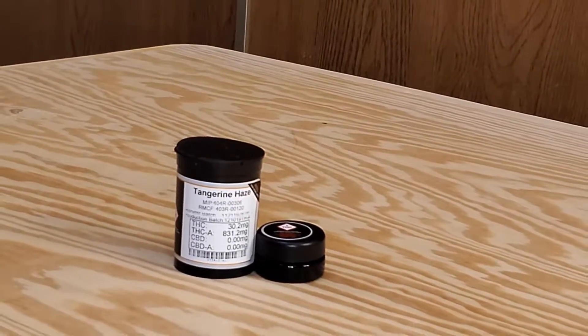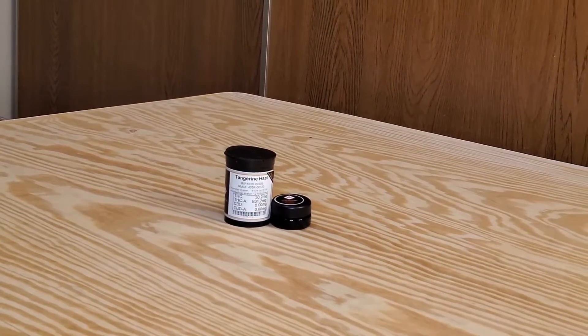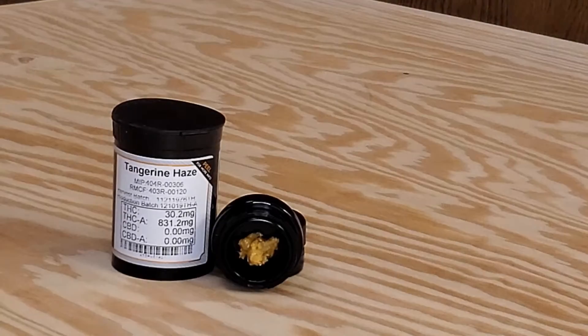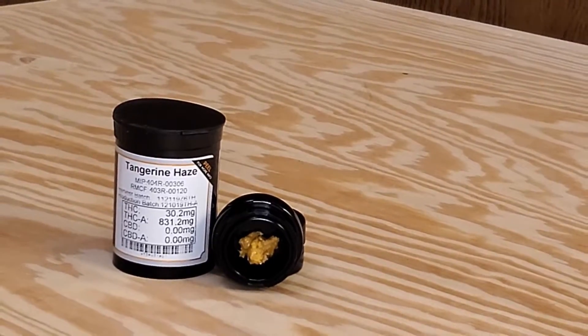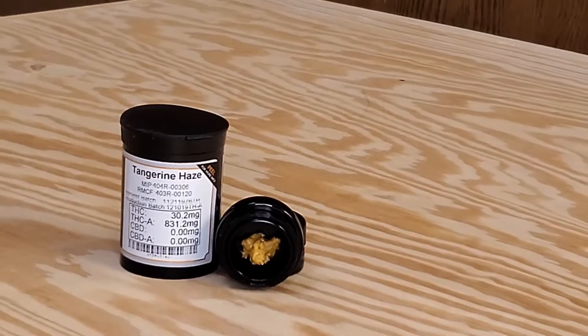Today we are going to be dabbing and reviewing Tangerine Haze, a wax by Magnus Concentrates. Magnus Concentrates is part of the Higher Focus Brands family, which puts out a few lines of cannabis products ranging from concentrates all the way to edibles, pre-rolls, topicals, and vape cartridges.